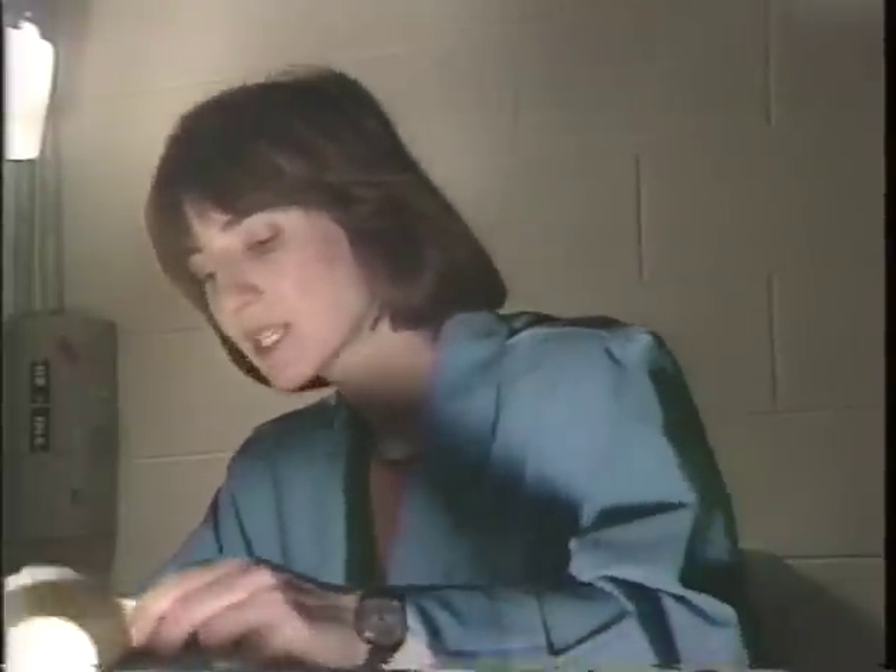We can simulate this by adding more particles to the water tank. With the lights off, I got a clear view. The particles scattered the blue light throughout the water, illustrating a blue sky. But red and orange waves passed through, creating a colorful sunset.